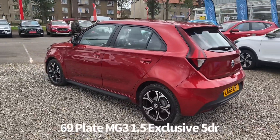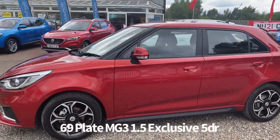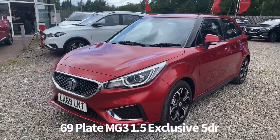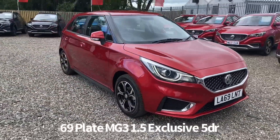It comes with two keys. The specification on the car includes remote central locking, diamond cut alloy wheels, rear parking sensors with rear parking camera, front and rear electric windows, and electrically operated and heated door mirrors. It also has front LED daytime running lights and automatic headlights.